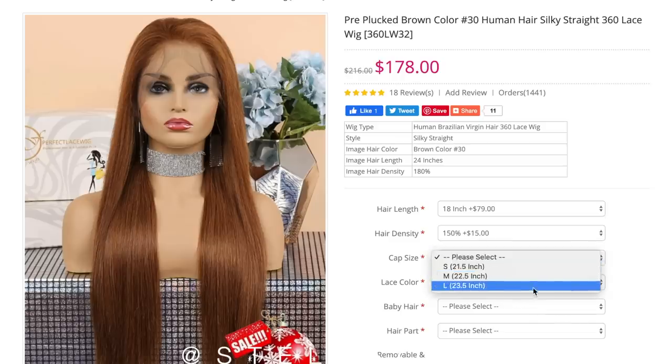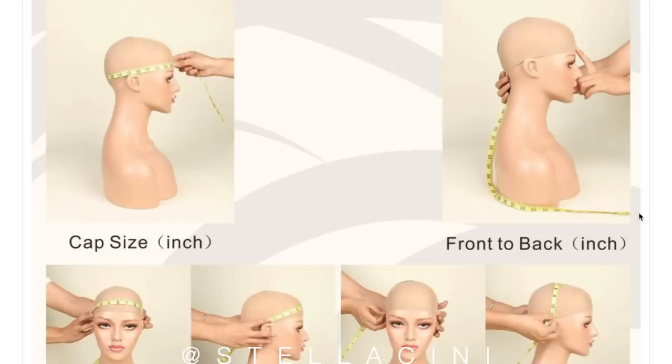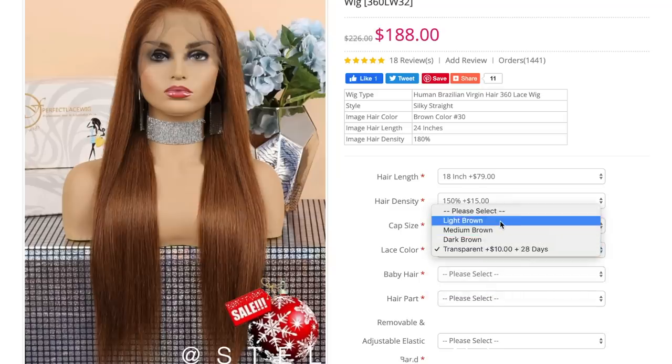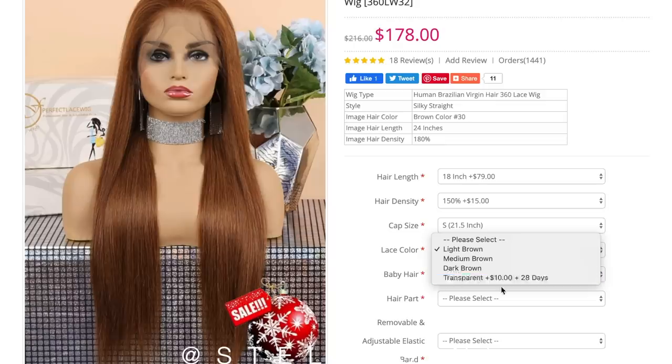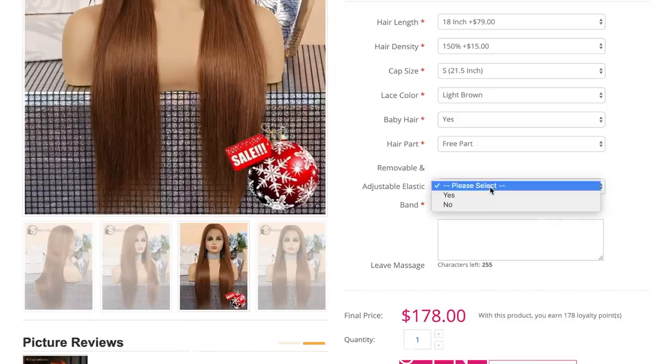Cap size is really important when selecting your wig because it indicates how big the lace is going to be. I'm a size small, but if you go down right here it literally tells you how to measure it. Please do this before ordering — it's very important because it dictates how the wig lays on your head. If it's too small it'll be tight; too big and the lace gets warped and wobbly. Lace color depends on your skin tone. I prefer transparent but I don't want to wait 28 days, so I'll go for light brown. I really love baby hair, and I'm going to do three-part parting for versatility. I'd always recommend an elastic band at the back because it adds tension and helps the wig fit better.